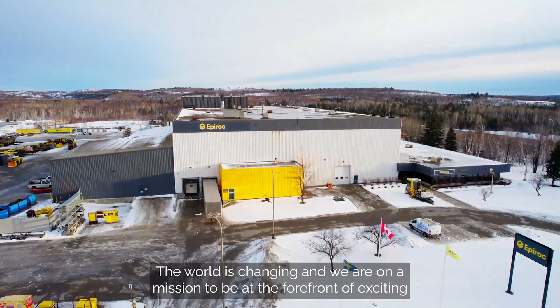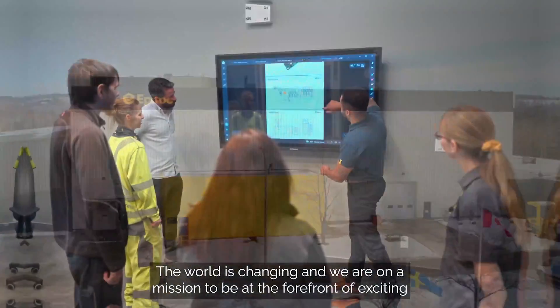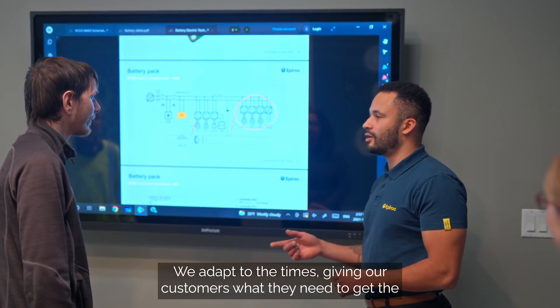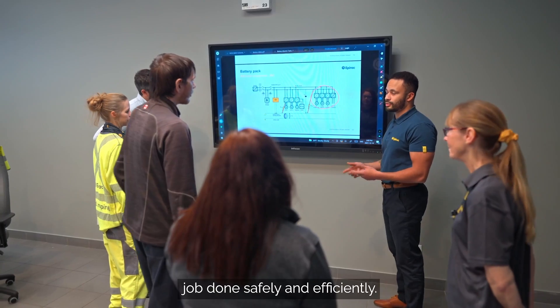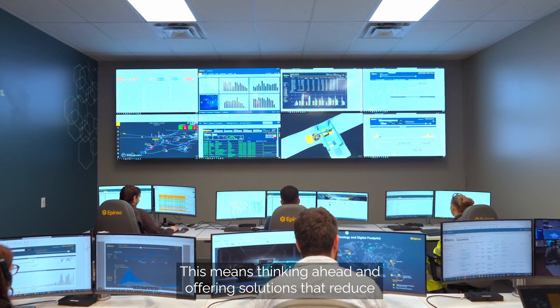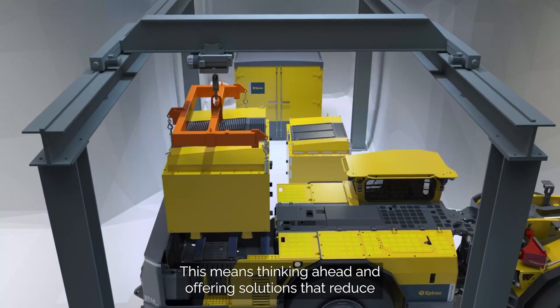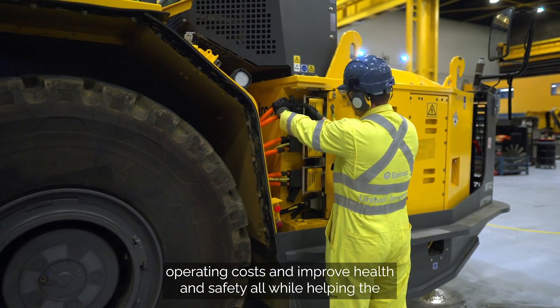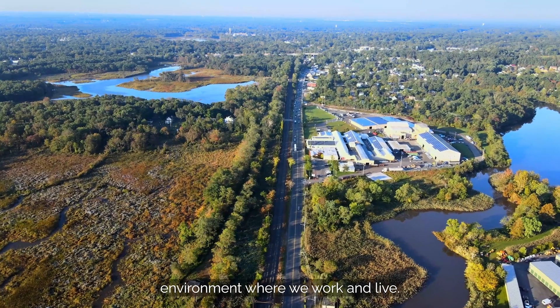The world is changing, and we are on a mission to be at the forefront of exciting innovations in the mining industry. We adapt to the times, giving our customers what they need to get the job done safely and efficiently. This means thinking ahead, and offering solutions that reduce operating costs and improve health and safety, all while helping the environment where we work and live.